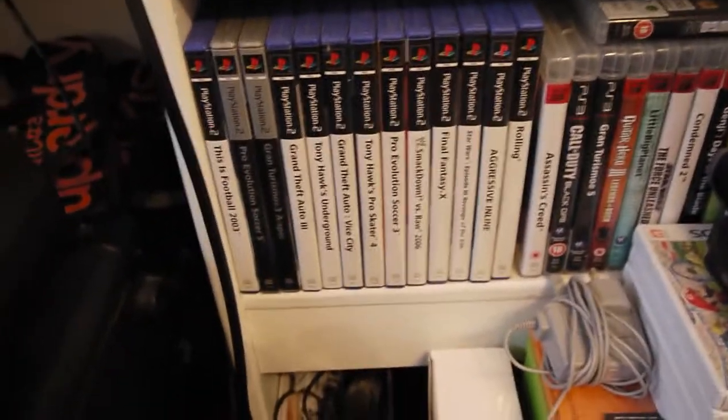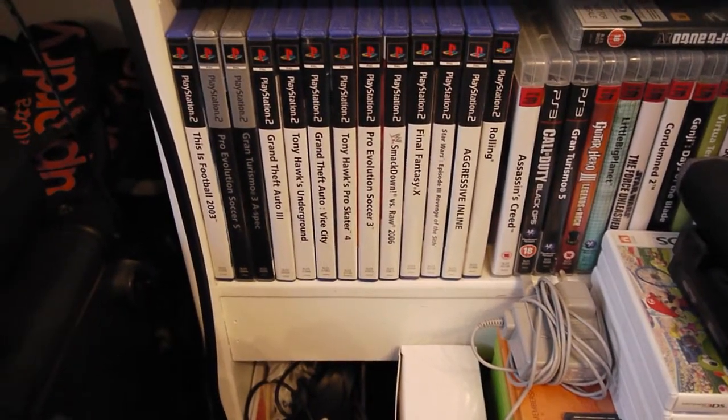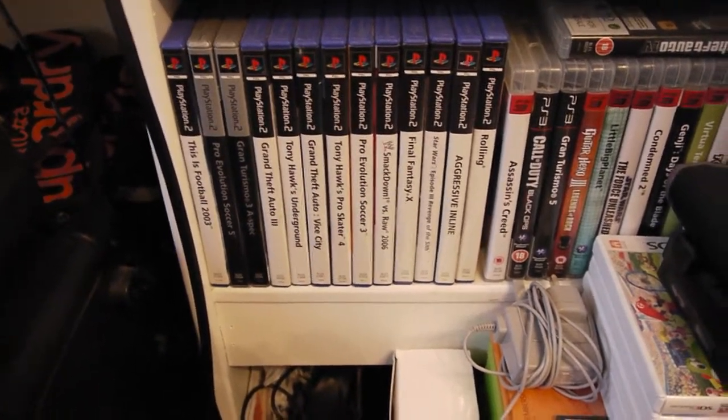PlayStation 2 — I haven't actually got it set up on my desk there. I had a 24-hour Final Fantasy marathon with some friends and left it round his house and haven't picked it back up, so I'll probably have to get another one of those soon.